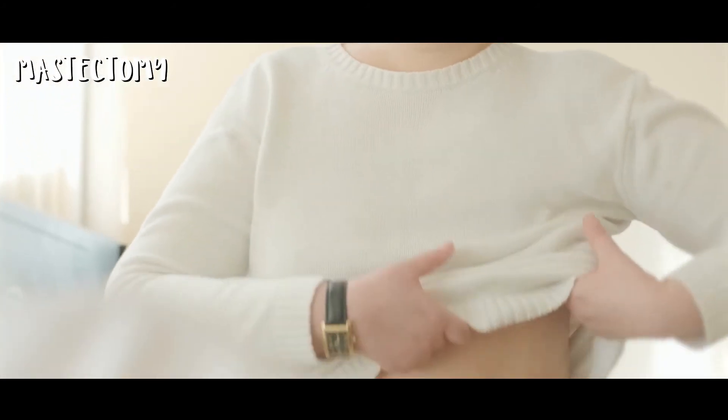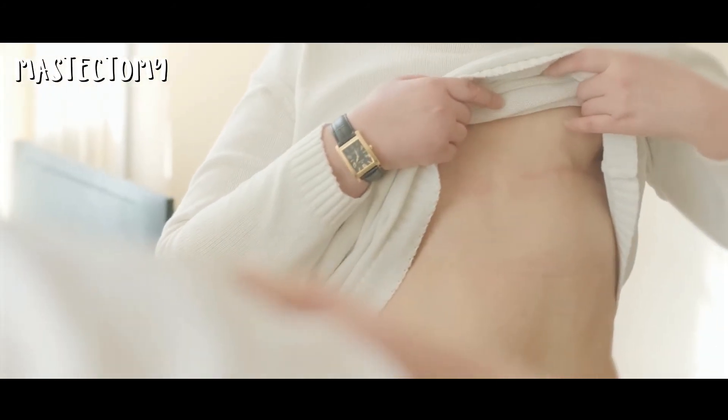The second option is a mastectomy, with or without reconstruction. In some cases, especially if the DCIS is widespread, a mastectomy may be recommended. This involves removal of the entire breast.